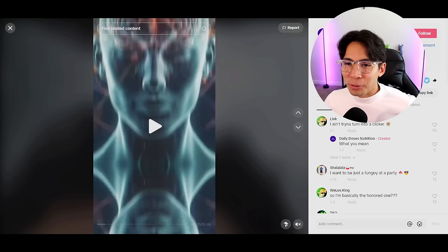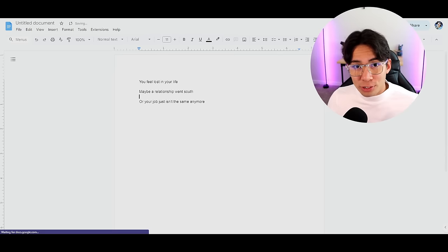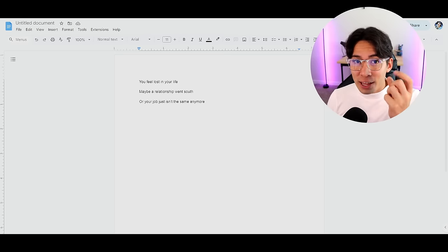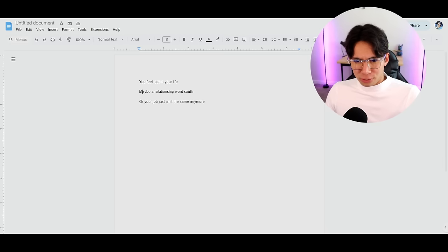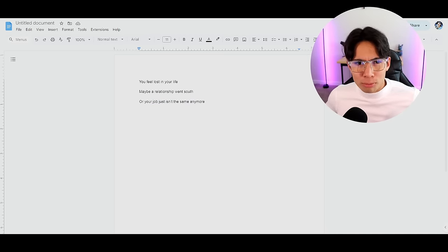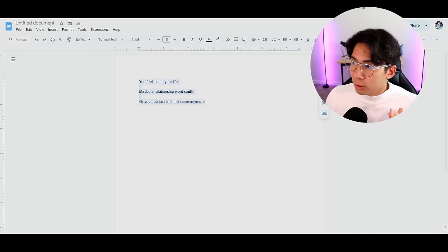Here's the hook I came up with: 'You feel lost in your life. Maybe a relationship went south or your job just isn't the same anymore.' It's calling something out emotionally — going deep into their emotions and personal feelings. You're directly calling them out by saying 'you,' and relating to them so they think, 'Yeah, that did just happen to me — I'm going to keep watching.' The hook is super important. I always recommend you write this yourself — it's probably the only piece of actual work you need to really do.